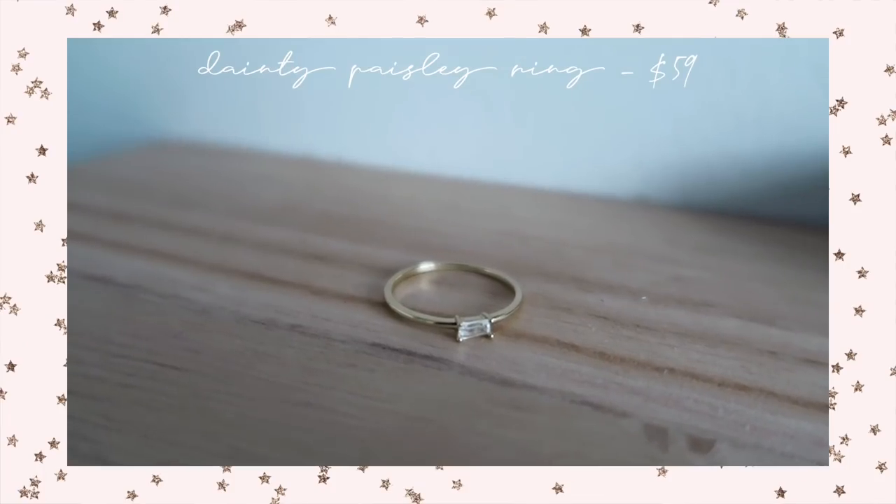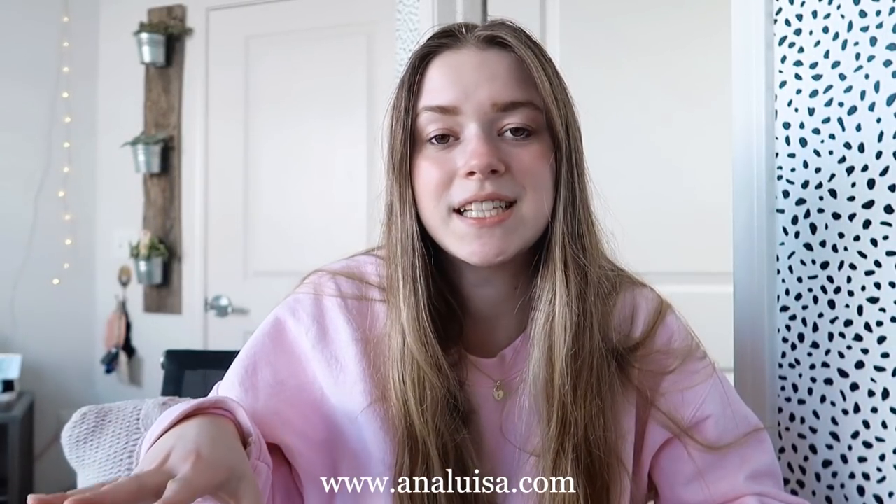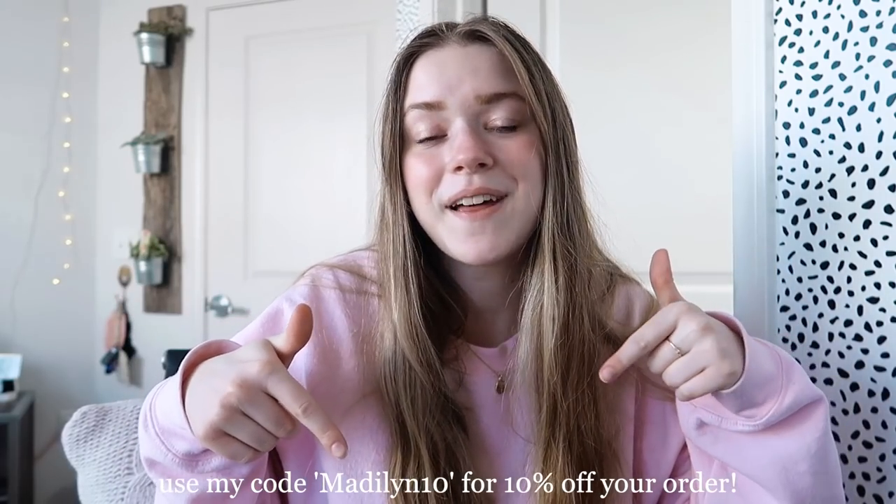And the cutest little dainty ring ever — I'm obsessed. I love little dainty pieces of jewelry because I can just wear them with any outfit. I'm literally wearing a sweatshirt today and all these jewelry pieces just kind of complete the outfit and make it look a million times cuter. Here's their website for you guys to go check out and I will also leave all their information in the description below including their Instagram and the coupon code they gave me to share with you guys.